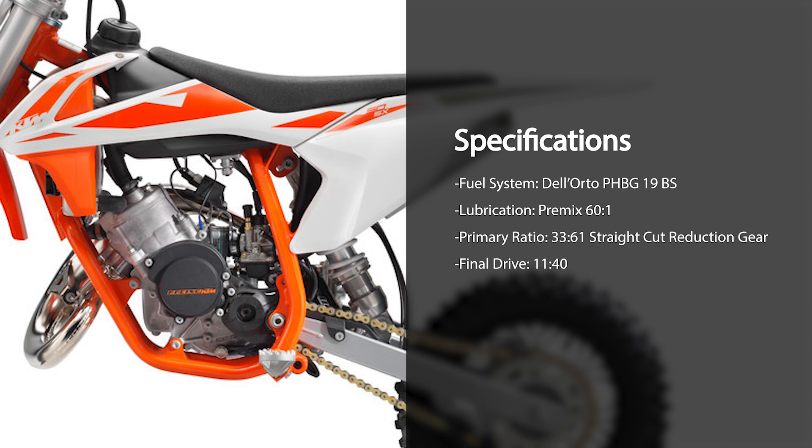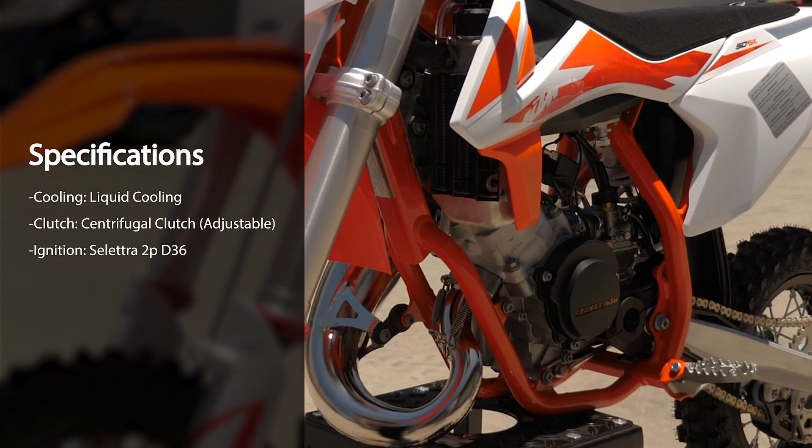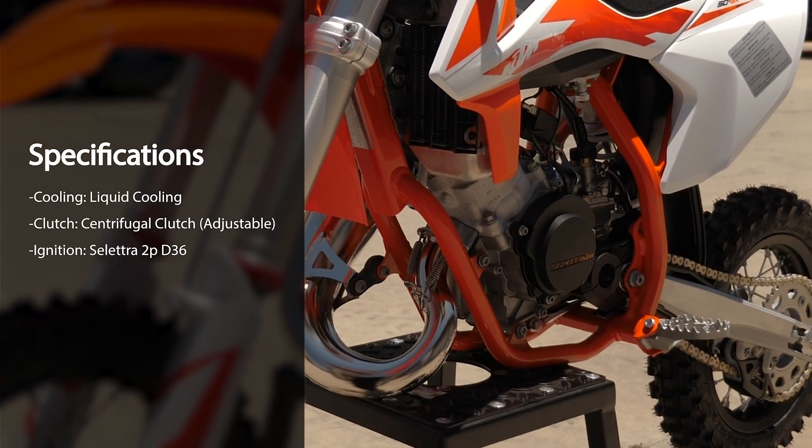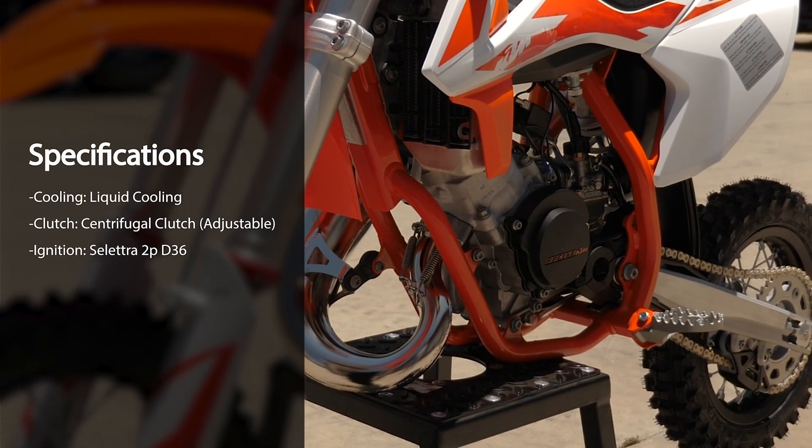The primary ratio is 33 to 61 with a straight-cut reduction gear. The final drive is via chain and sprocket with an 11-tooth front and a 40-tooth rear. It's liquid-cooled and has a centrifugal clutch which is adjustable. The ignition is a Selectra 2P-D36.